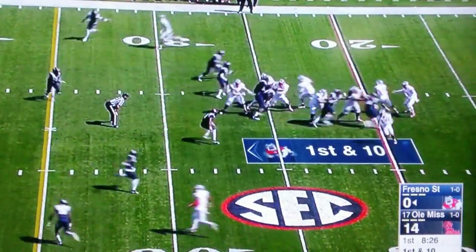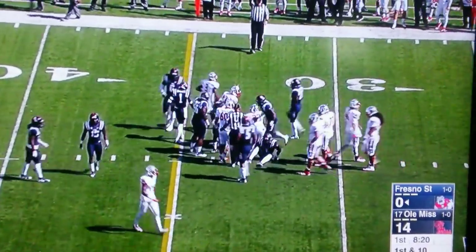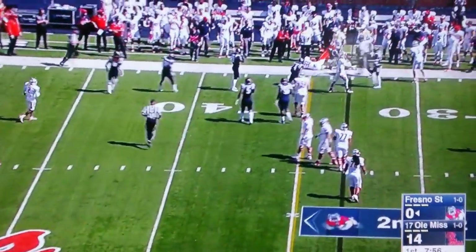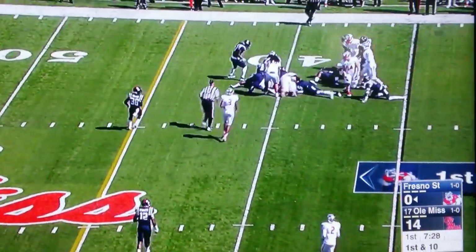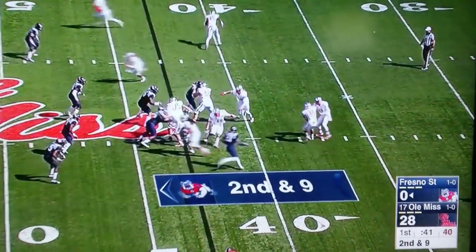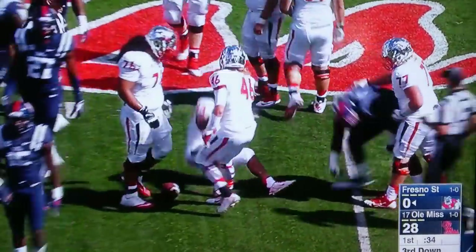Zach Greenlee goes to work and gives it to Martez Waller, the outstanding linebacker for Fresno State. He runs for eight yards. Waller on the straight pass and Waller has it up for the first down. After the first Fresno State first down, they go right back to Martez Waller. Get to Waller with a counter play, which is a staple of the Fresno State running game. He works for about four yards.